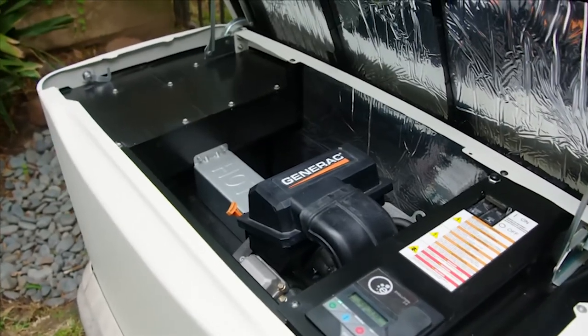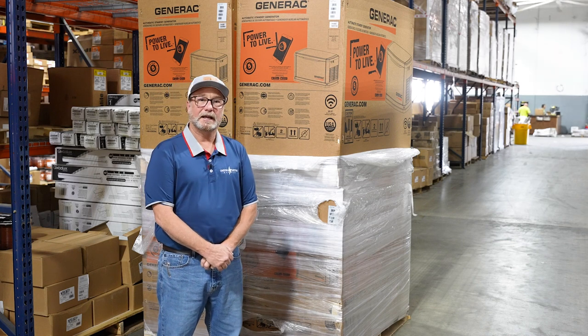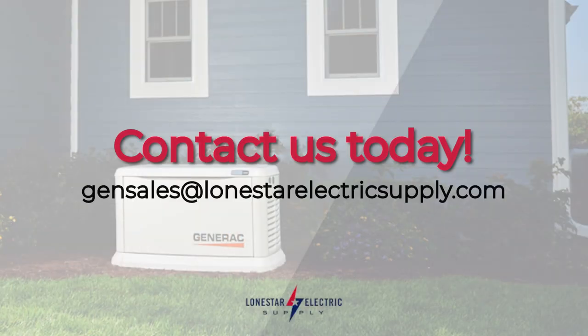If you're looking to purchase a home standby generator, please reach out to us at our dedicated email address for generator inquiries: gensales at LoneStarElectricSupply dot com.